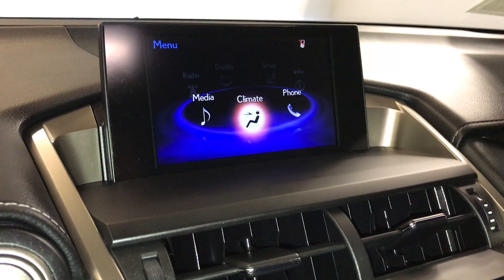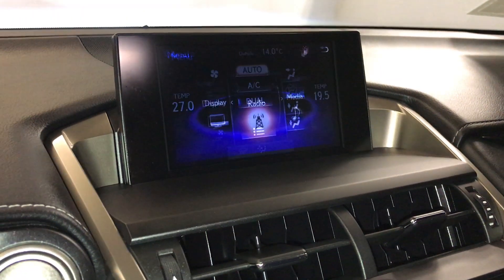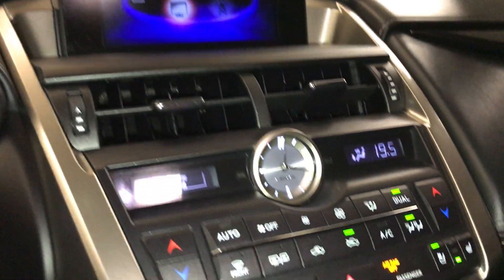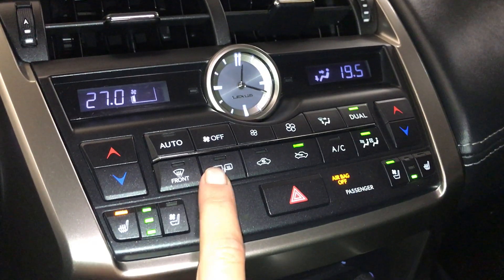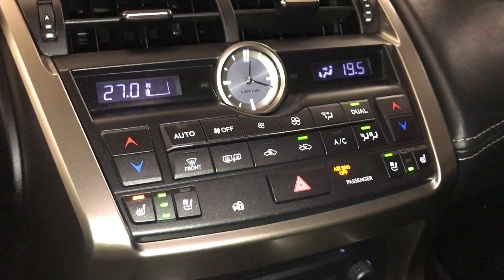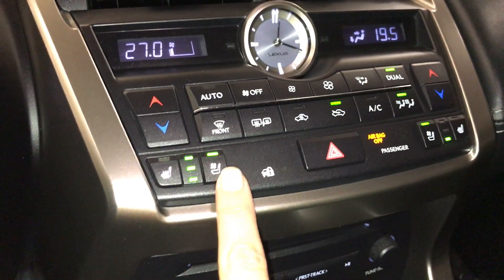You can control your climate from up here or down below. There is an analog clock. Dual zone climate control, AC, front and rear defrost. Side mirrors are heated.